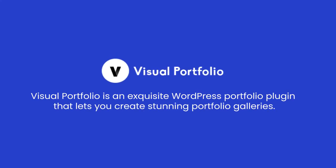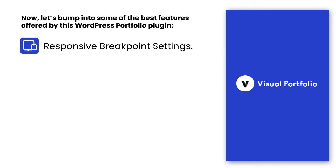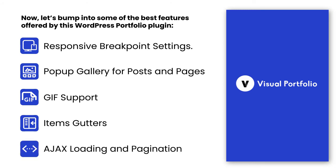Visual Portfolio is an exquisite WordPress Portfolio plugin that lets you create stunning portfolio galleries. Let's look at some of the best features offered by this plugin. Visual Portfolio enables you to manually control the screen sizes, and provides a unique feature to display posts and pages in a pop-up frame. This plugin automatically displays animated GIFs in photo galleries. You can manually adjust the spacing between gallery and portfolio items. The Visual Portfolio plugin uses Ajax to update gallery content in live mode.